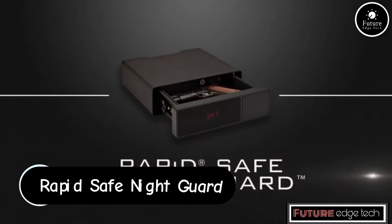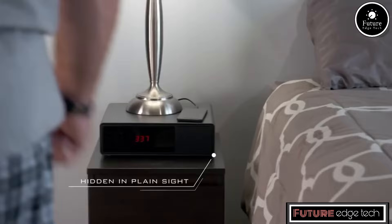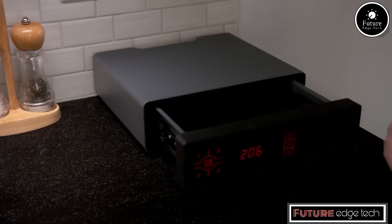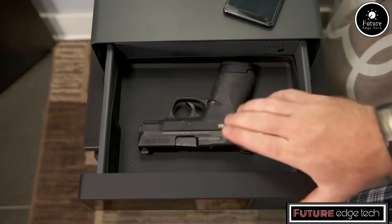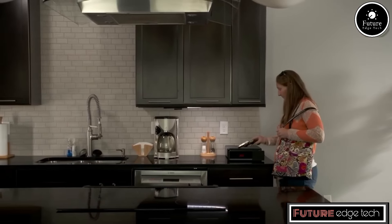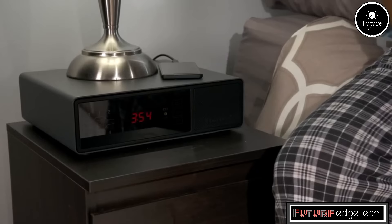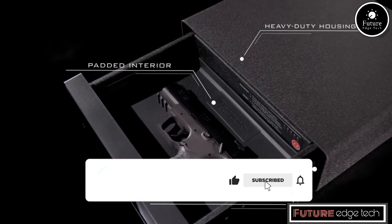The Hornady Rapid Safe Night Guard is a secure and accessible firearm storage solution designed to blend seamlessly into your bedroom environment. It combines advanced security features with user-friendly access methods to provide peace of mind and protection. The Night Guard is designed to look like a typical bedside clock, ensuring it doesn't draw unwanted attention, and is made from 14-gauge steel, making it robust and resistant to tampering.